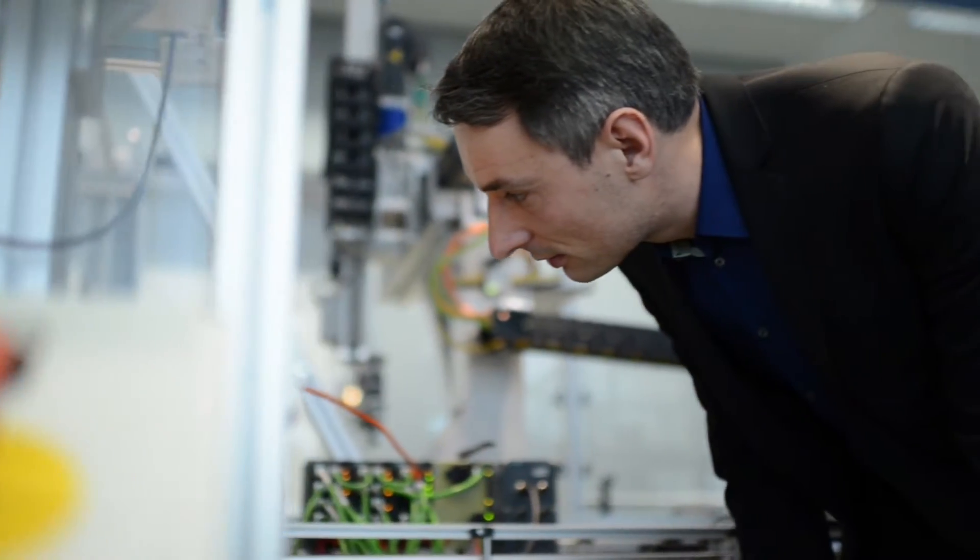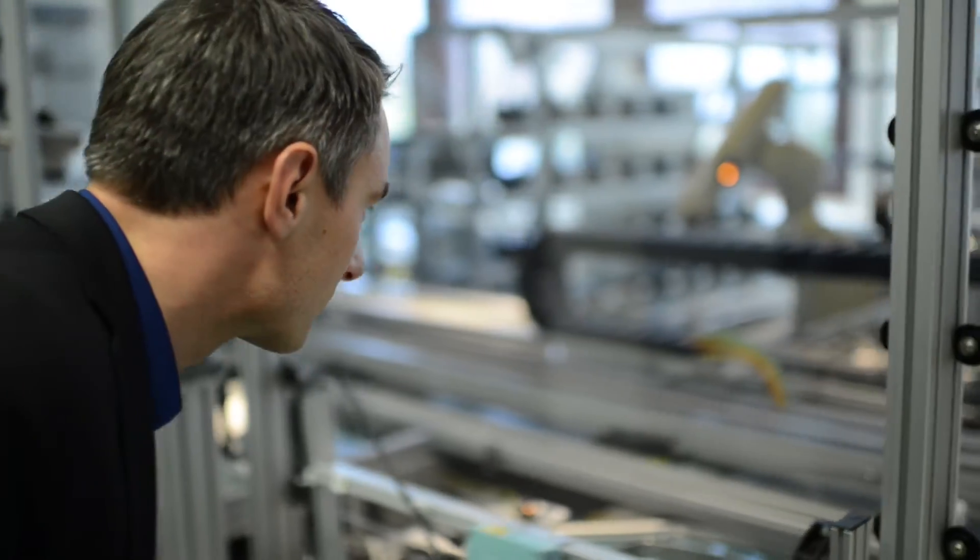My name is Oliver Nahr. I'm a marketing manager with industrial security at Siemens. Over the past few years I've worked intensively with software development and now I'm investing my expertise in industrial security.